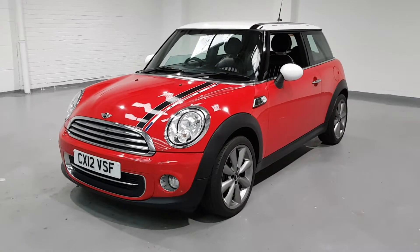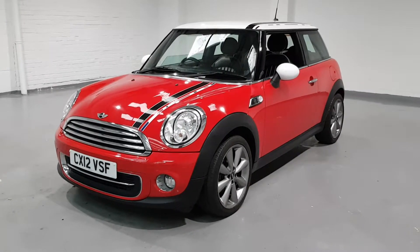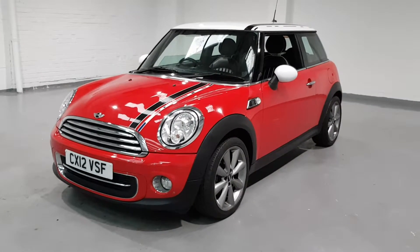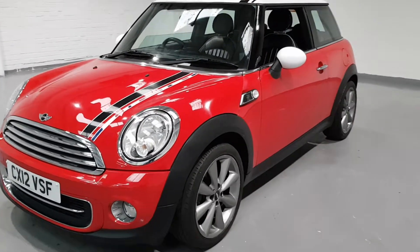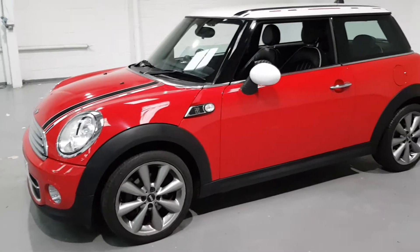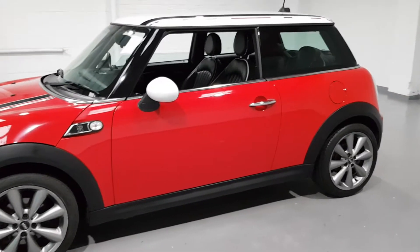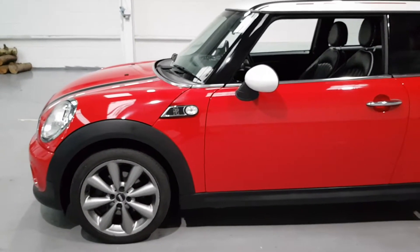Hi guys and welcome to Motor Planet. Today we have a 2012 Mini Cooper — a 1.6 petrol producing about 120 brake horsepower. This one is a little bit special: it's the London Edition. Back in 2012 when England hosted the Olympic Games, Mini decided to bring out a special edition for that matter, which I think is fantastic.